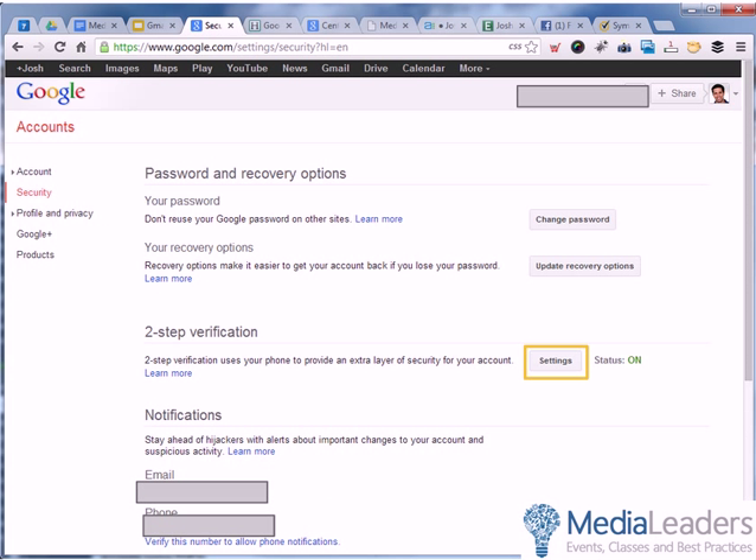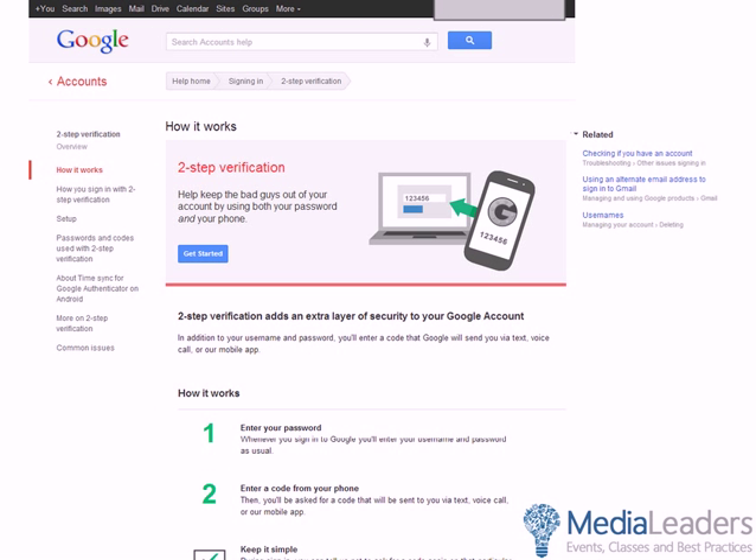Once you've clicked on Security, you'll see Password and Recovery Options. You can change your password or update recovery options. Look for Two-Step Verification. If you have Google Apps, your administrator has to enable the option for you first. If it is on, two-step verification uses your phone. Click Settings. If you haven't turned it on yet, it will take you to a page where you can learn more — it says help keep the bad guys out, enter your password, enter your code from your phone and keep it simple.